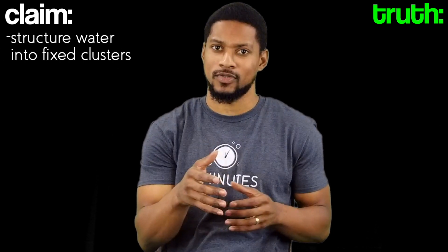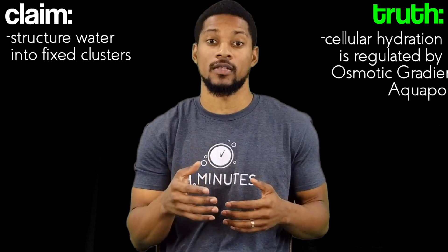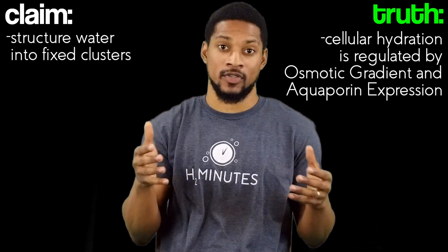But let's say that you could structure water into fixed clusters — would it work? To know that, we need to understand how cellular hydration works. Cellular hydration is regulated by osmotic gradient and aquaporin expression. Aquaporins were first discovered in 1992, and that discovery won a Nobel Prize in 2003.